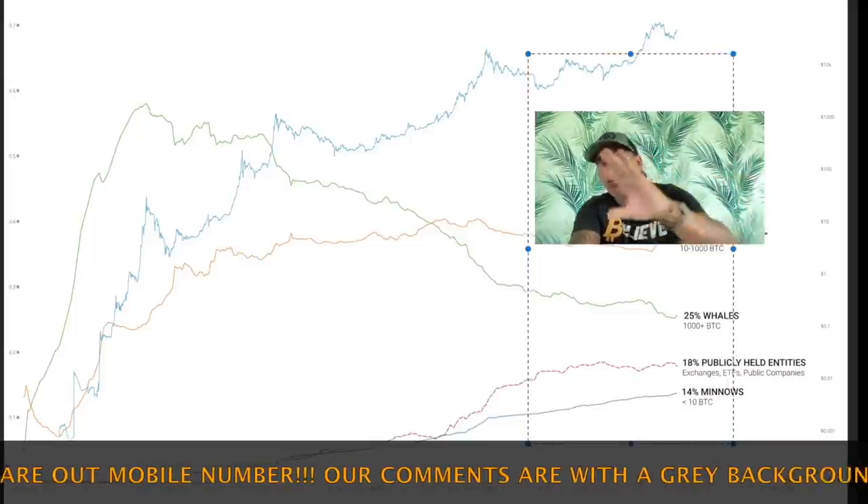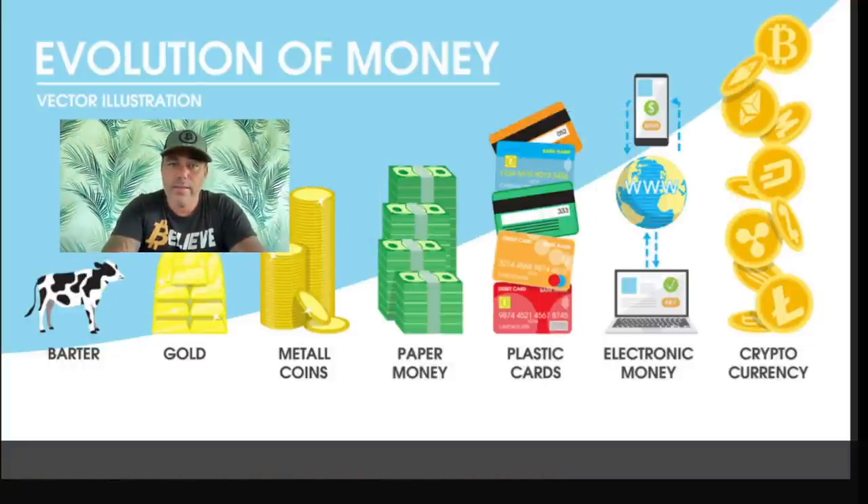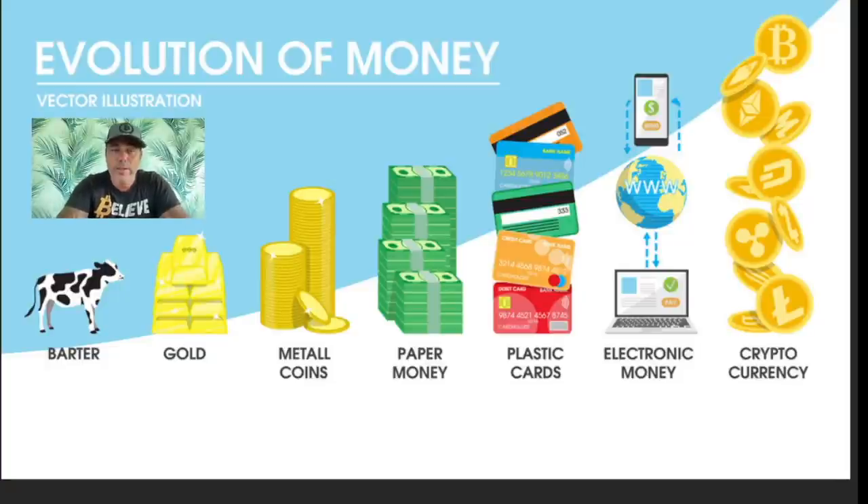Why are we seeing this more equal distribution? In my opinion, it's because bitcoin is the next step in the evolution of money. I told this to CNBC as well — we started with barter, then moved to metal coins like gold and silver, then paper money and physical bills, then plastic cards, then electronic money, and now we're evolving to cryptocurrency like bitcoin, litecoin, dash, and many other cryptocurrencies. That is why the distribution is becoming more even — because everybody in the world is slowly starting to understand and believe in the power of bitcoin: a decentralized, peer-to-peer cash that is unconfiscatable and usable by everyone who has a phone.